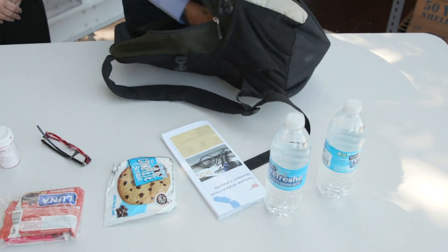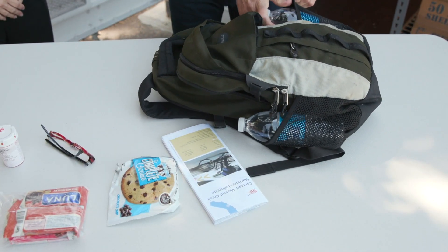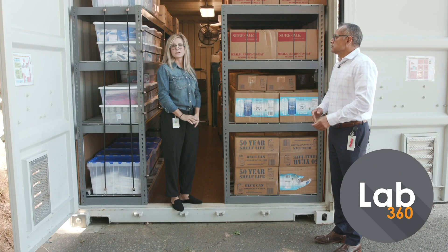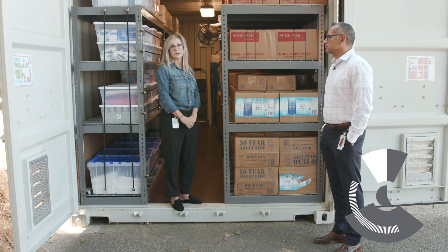For that, we recommend that you have a personal go bag. You can keep your personal go bag with you at all times to have supplies specific to your own needs. We also recommend that you always have your keys, identification, and cash with you in the event that you have to evacuate quickly.